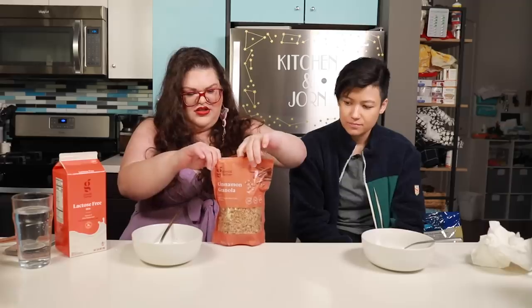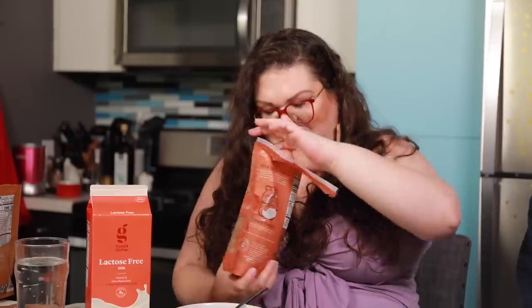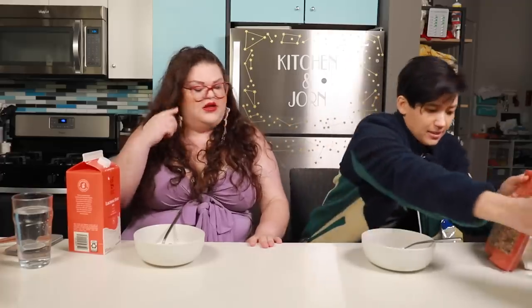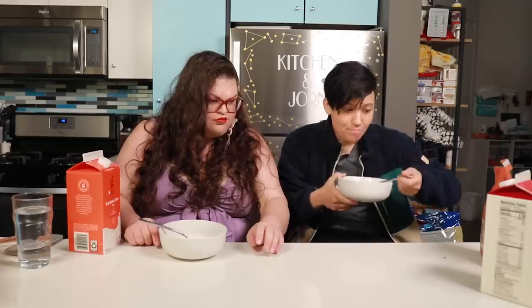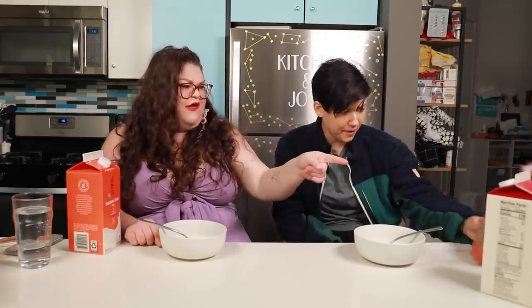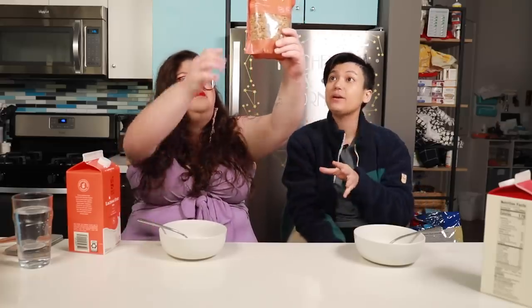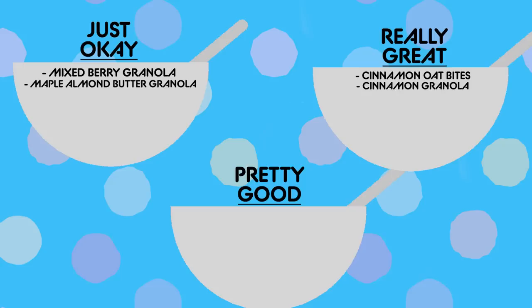The Target Good & Gather cinnamon granola. Are we going to learn this video that we just don't like granola? I love learning really early in a video that I just don't like the category of food we're eating. Mmm. I like this one a lot. That's great. This is really tasty. Perfect ratio — it's not too sweet, it's not too tart. The cinnamon is present, but not overpowering. I just really love the crispiness. Winner, winner. This is really great. A big problem with granola is that it tends to be way too sweet — this is not.